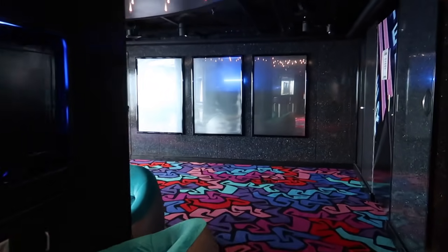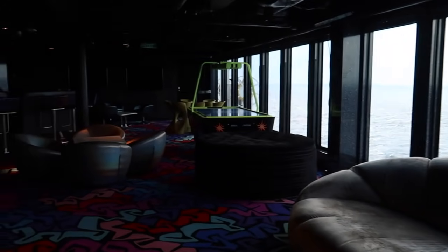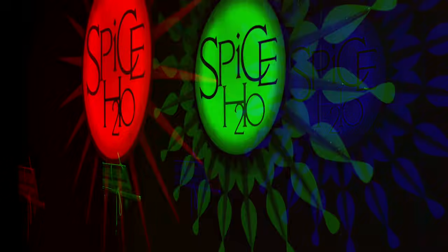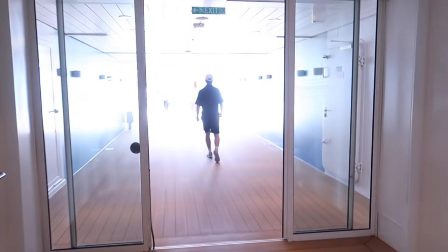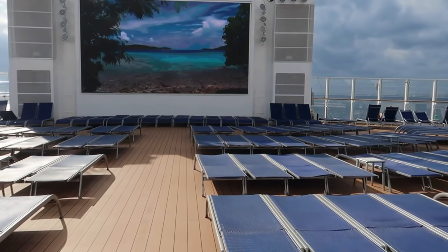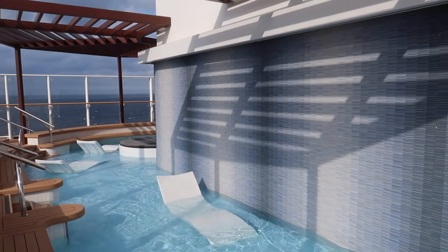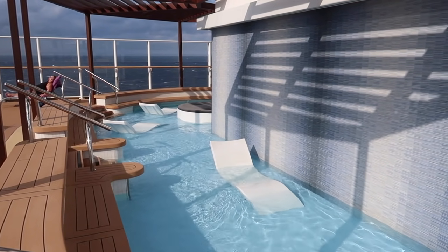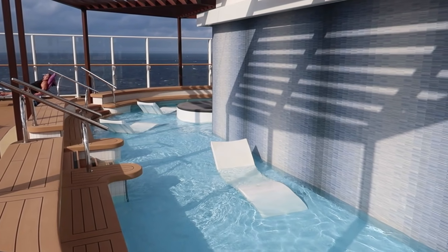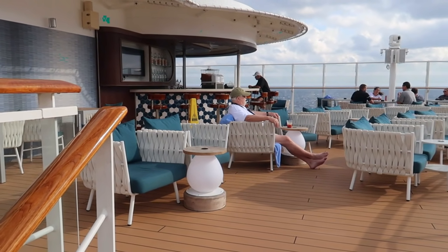Entourage is the teen area and it has an entrance into the video arcade. The teens have a nice view and their own private space with a dance club. Spice H2O is an adults-only area with lots of sun loungers and two hot tubs. The area looks very relaxing and when it's not windy there's a waterfall — it's a little windy today so the waterfall has been turned off. Spice H2O has its own bar and this is one of the smoking sections on the ship.